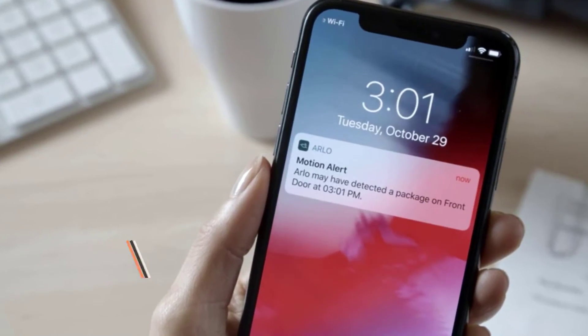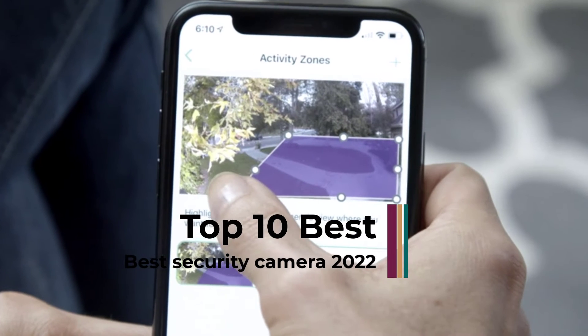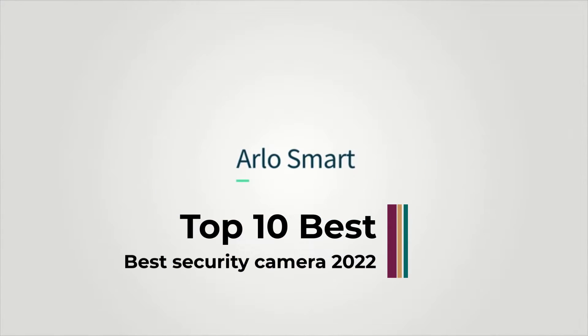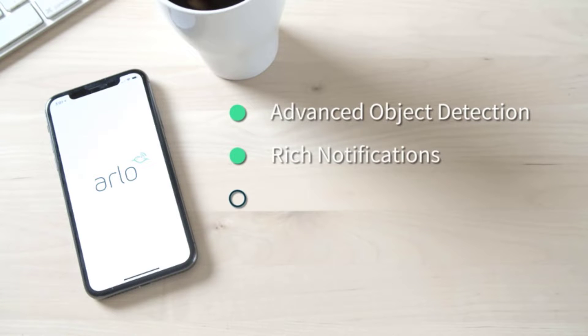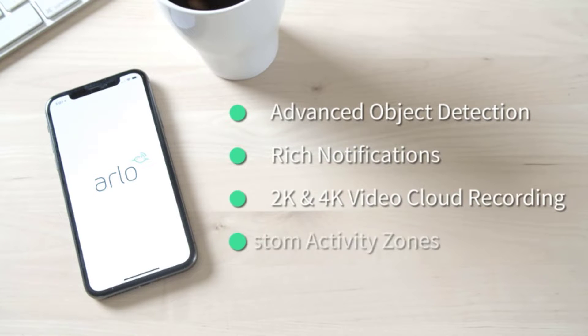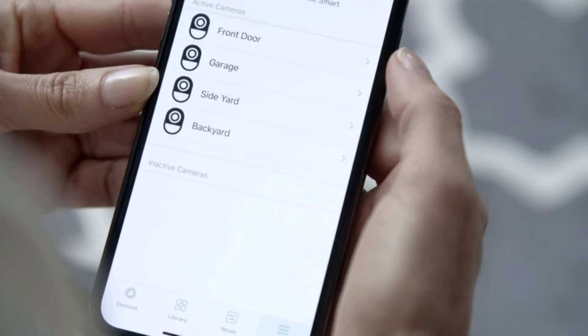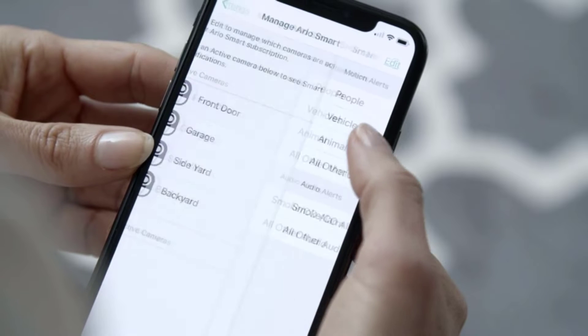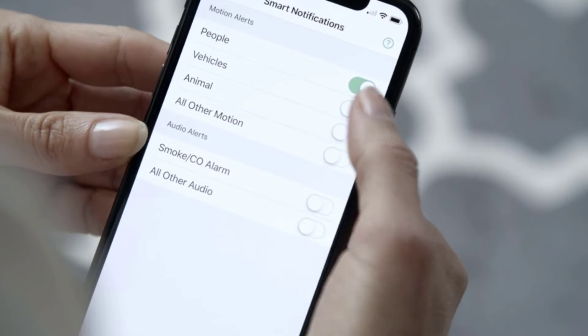Hi guys! The best security cameras used to have low resolutions and high prices. Now the opposite applies. You can make your whole home safer and more secure with full HD cameras for considerably less cash than you might expect. The constantly improving world of wireless technology and camera sensors means that it's never been easier to get seriously good home security hardware for seriously low prices.